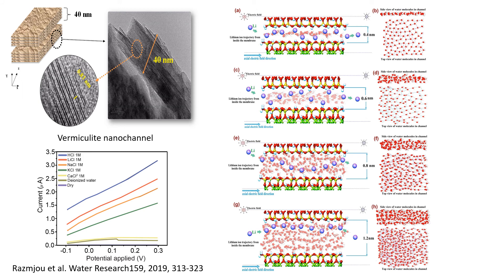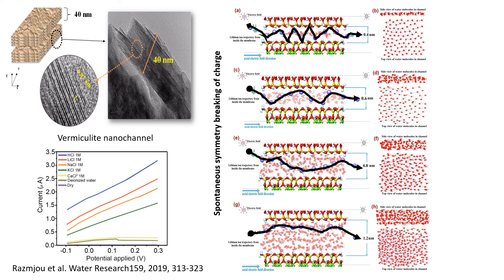This is the first generation of our lithium-ion selective vermiculite membrane, which we started working on in 2017 and published results for in 2019 in Water Research. We discovered that when we reduced the nanochannel size from above one nanometer to 0.4 nanometers, ions transported in a zigzag fashion using the top and bottom wall surfaces. We found this is due to a spontaneous symmetry breakage of charge. We also found that water molecules begin to form an ice-like structure as the size reduces. We believe the zigzag transport mode and ice-like structure of water are the main mechanisms for lithium-ion selectivity in this case.